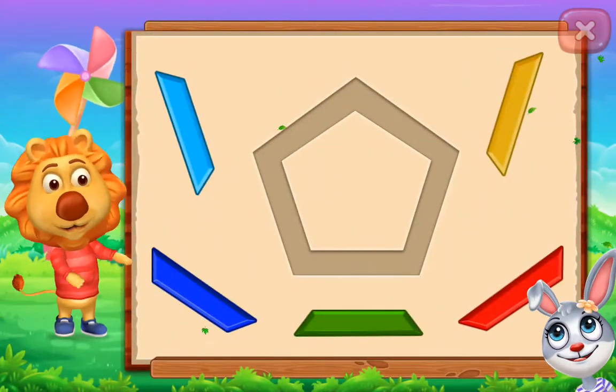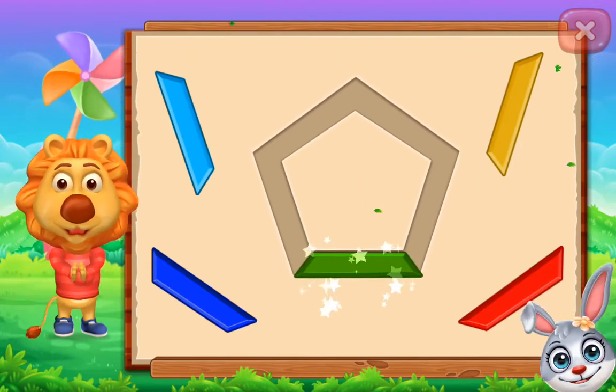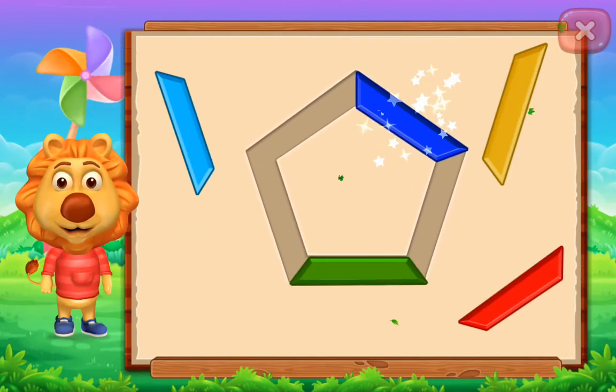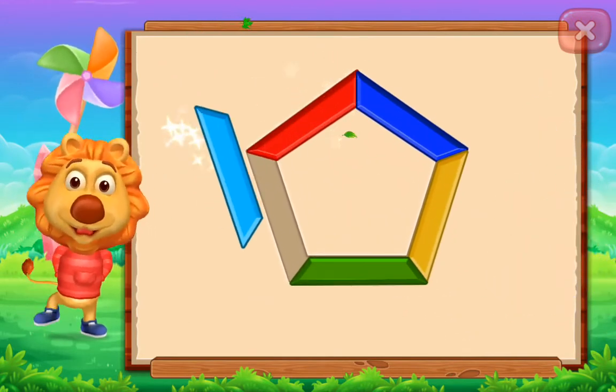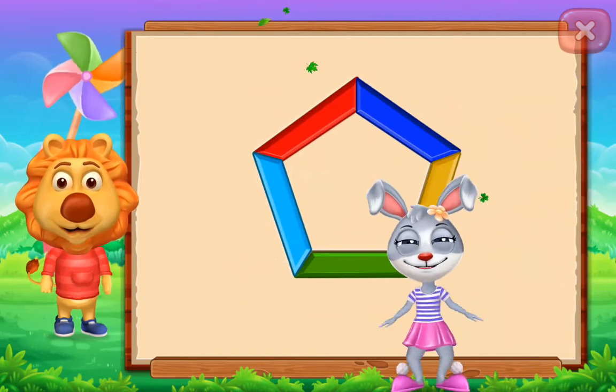Pentagon! Perfect! Good job! Nice! It's a pentagon!